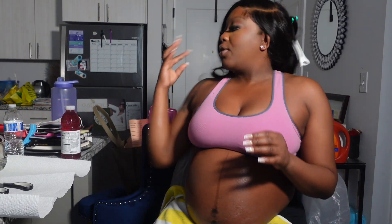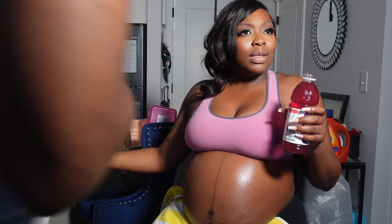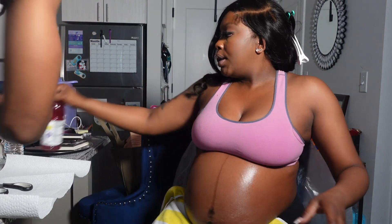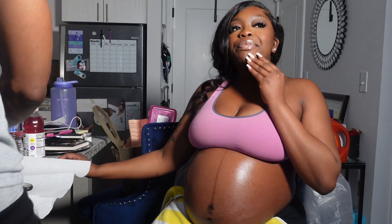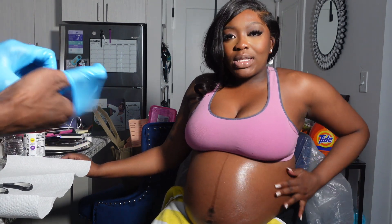Now you guys can see the whole belly casting — better lighting. So today I am 33 weeks. We have seven weeks to go, but that's actually really quick. Seven weeks to go!